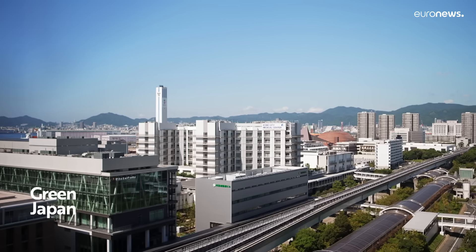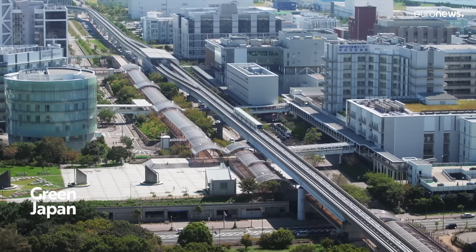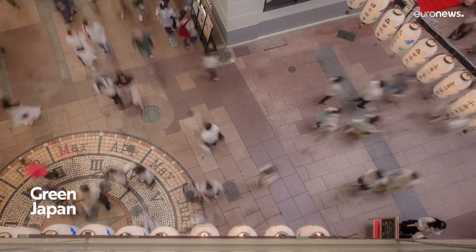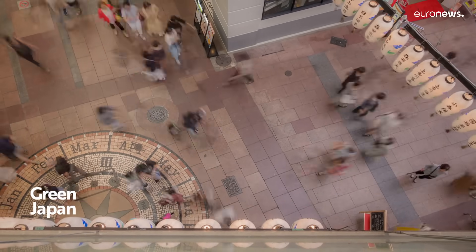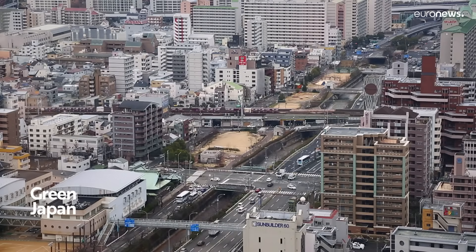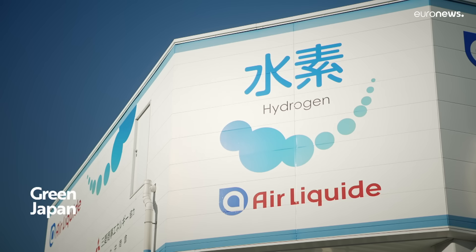In Kobe, hydrogen produces heat and electricity for a hospital, sports centre, and trains — part of Japan's transition to a so-called hydrogen society. It was the first country in the world to draw up a hydrogen strategy in 2017, and aims to cut emissions by 46% by 2030 and achieve carbon neutrality by 2050.